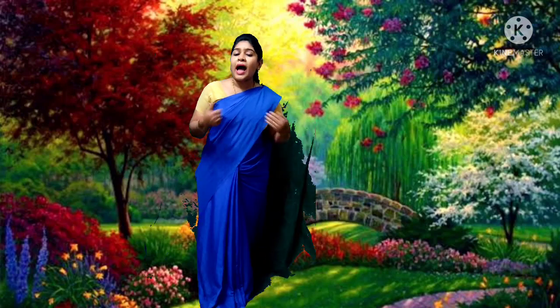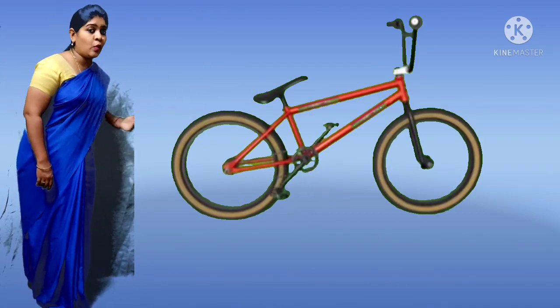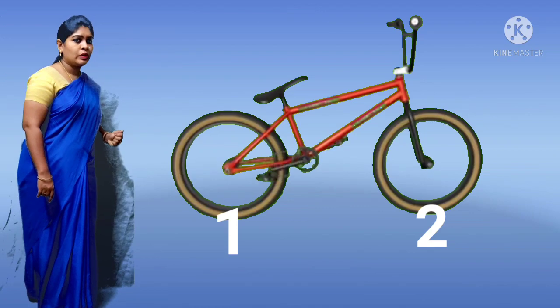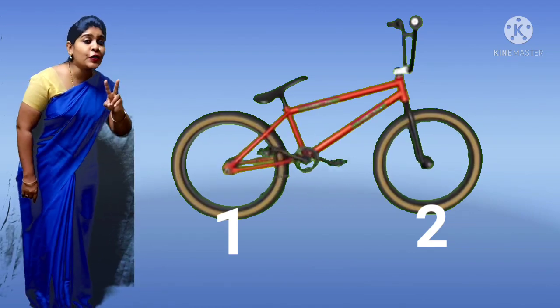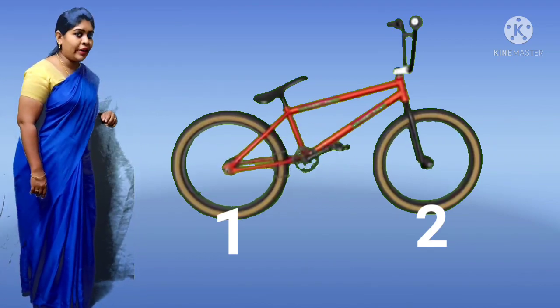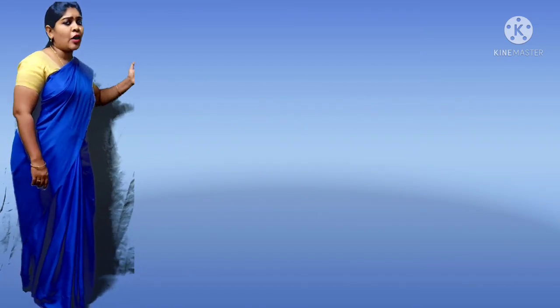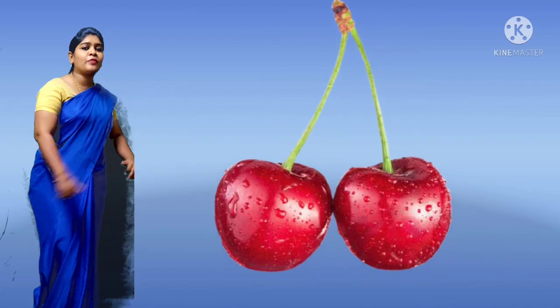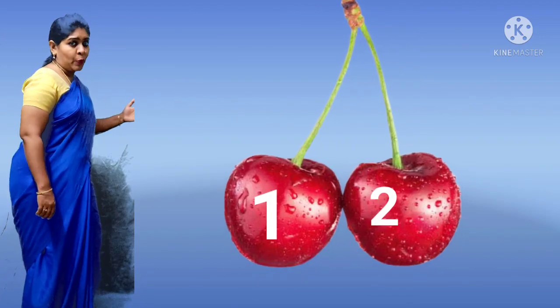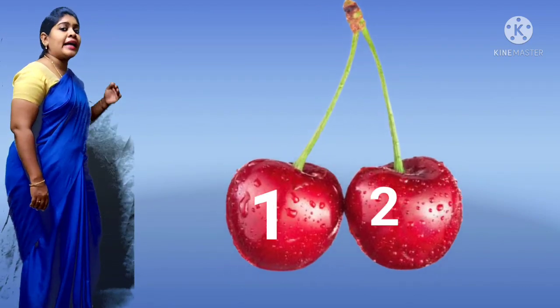You have met number 2, right? Now I am going to give you a few examples. Just look at this bicycle. Can you count children? How many wheels are there? 1 and 2 — there are 2 wheels. Come on, let's count these cherries. It's my favorite fruit. 1, 2 — 1 and 2.